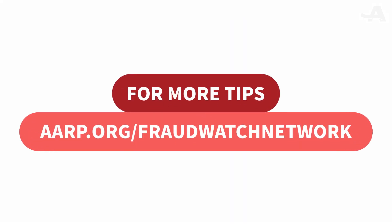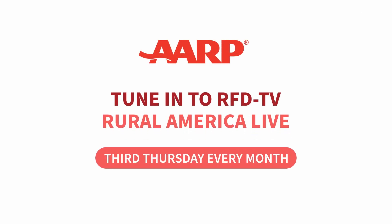For more tips, go to aarp.org/fraudwatchnetwork. And make sure to tune into RFD TV the third Thursday of each month for Rural America Live with AARP. Thank you.